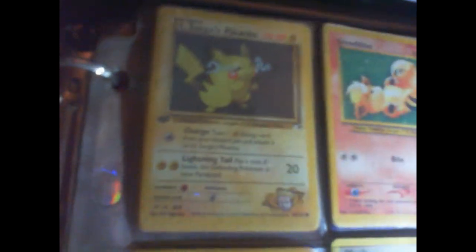Anyways, these are my Pokemon cards. I like to choose certain Pokemon cards that are cool looking to put on the front of the folder, but they have a lot more usually.